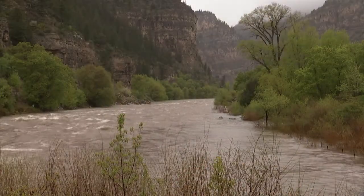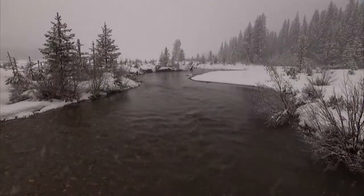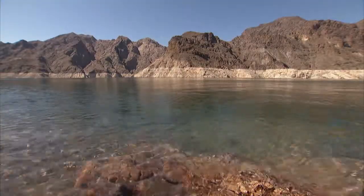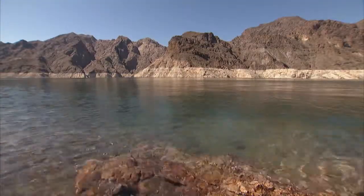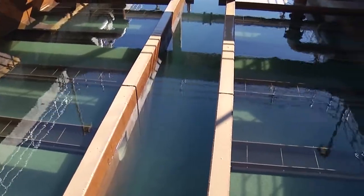Nearly 90% of Southern Nevada's drinking water begins as snow or rain in the Rocky Mountains of Colorado. After the snow melts and drains into the river, the water travels hundreds of miles before reaching Lake Mead. The Southern Nevada Water Authority draws and pumps this water to its state-of-the-art water treatment facilities.